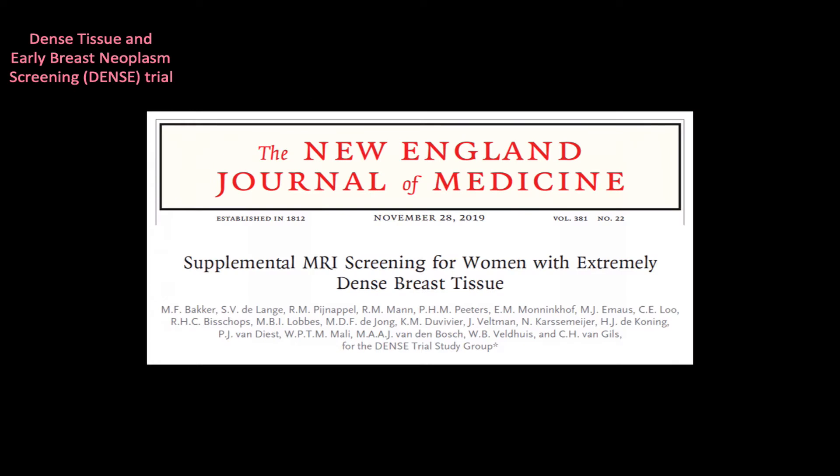The DENS trial, published late in 2019, was a study testing the effect of adding MRI to routine mammography. It was a well-designed, well-executed study.